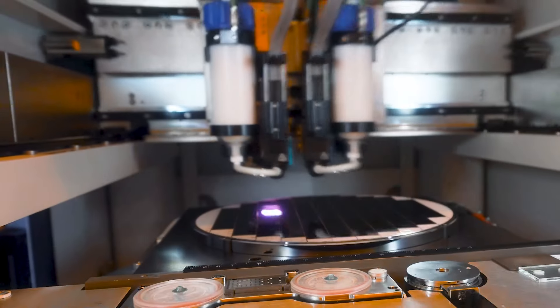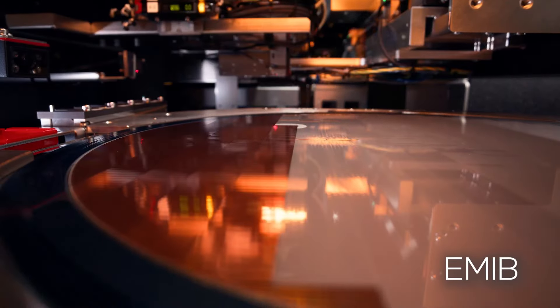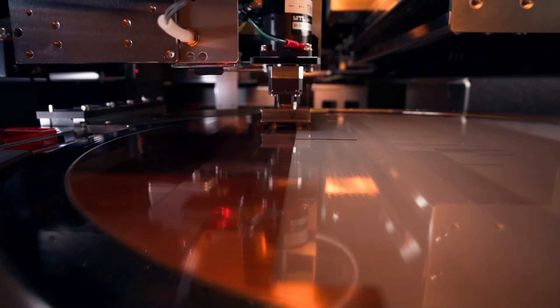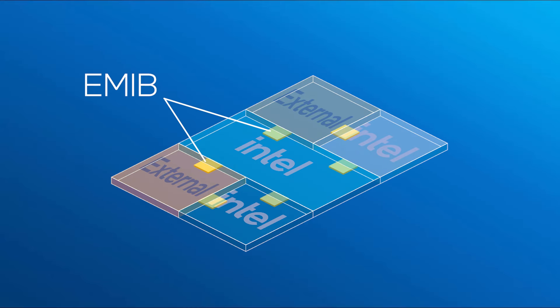Nowadays, engineers and technicians in New Mexico develop EMIB, Intel's advanced packaging technology — an innovation that allows chips to be stitched together side by side for greater flexibility.